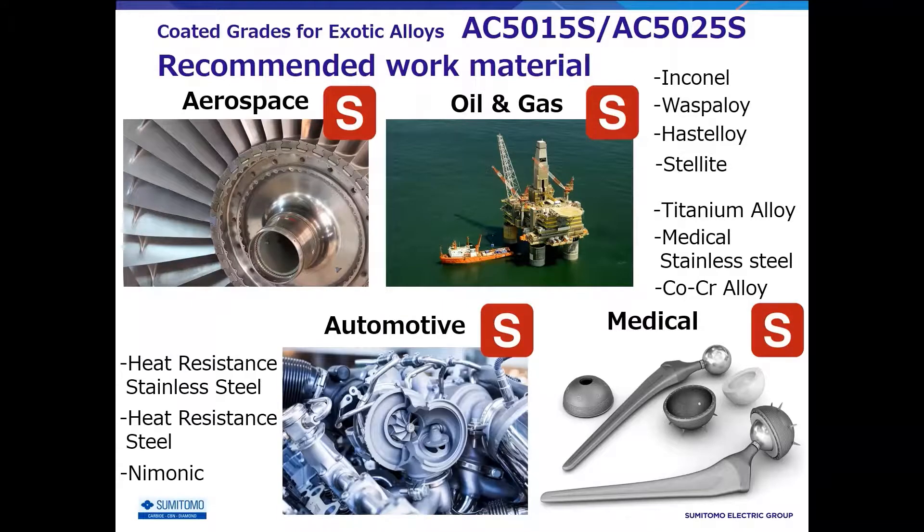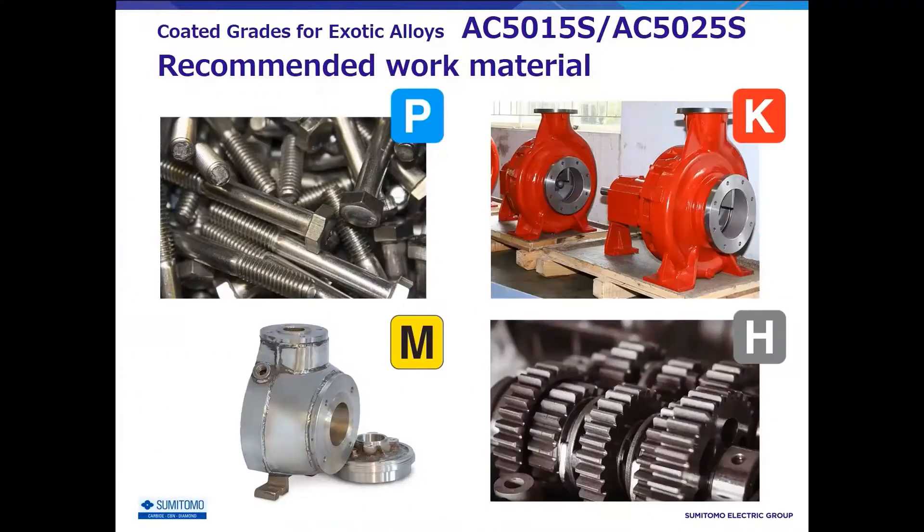In the automotive field, heat-resistant stainless steel for turbochargers and heat-resistant steel for engine valves and ceramics, which have been increasing in recent years. In the medical field, titanium alloys, medical stainless steel, and cobalt chromium alloys for artificial joints and implants. Furthermore, because AC5000S is superior in wear resistance and toughness, it is widely used for various materials, not limited to exotic materials.